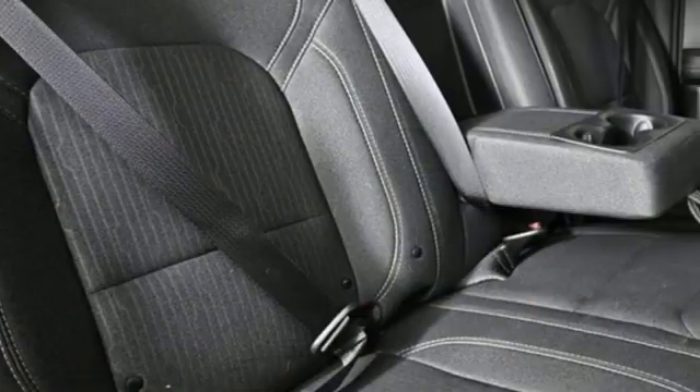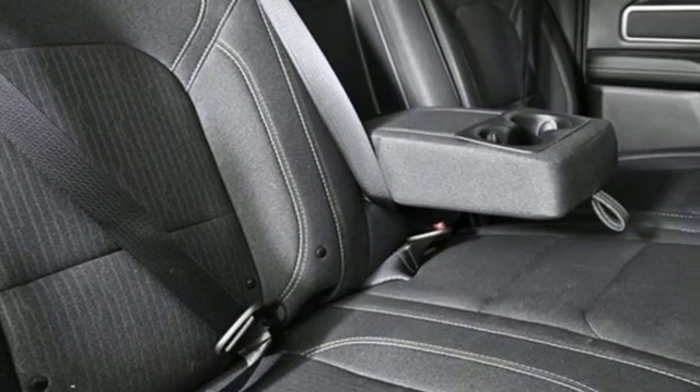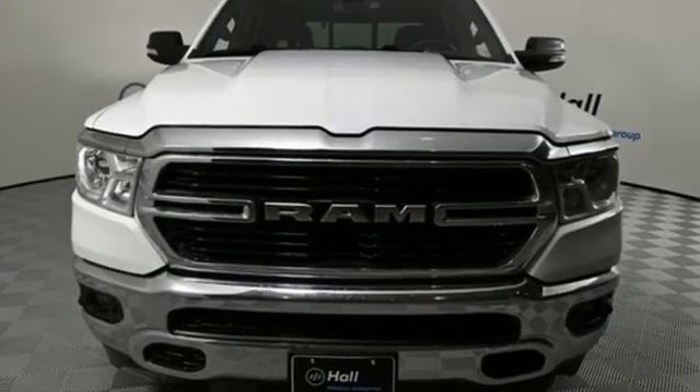Car and Driver hails pretty much everything about this new truck as very well executed. Ram works hard, plays harder.